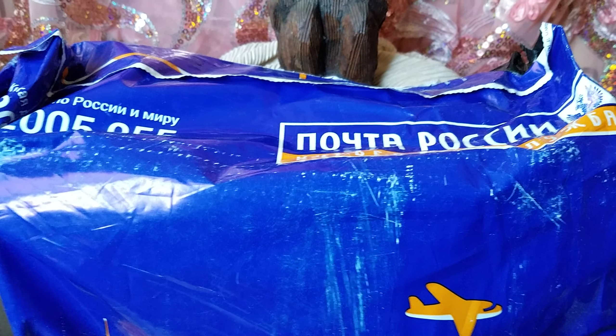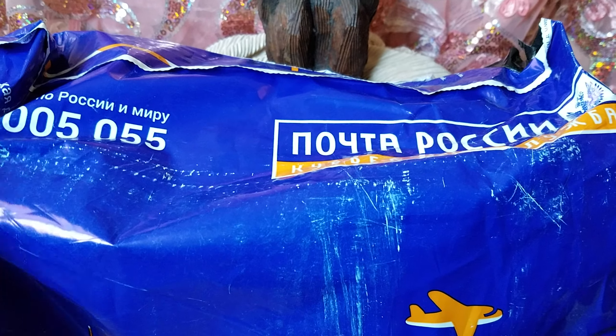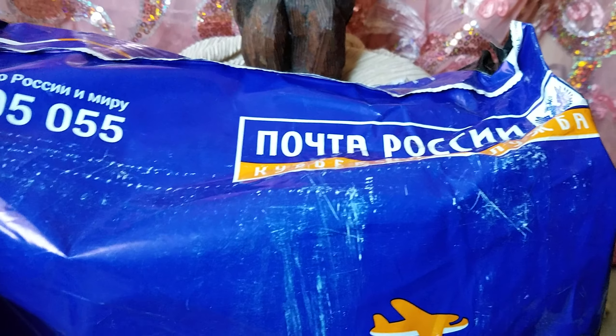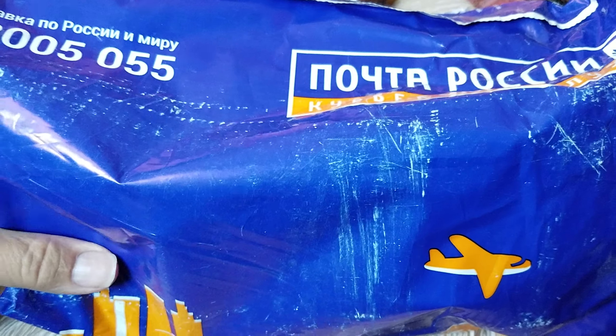Hello everybody. We're back and we're getting packages open from last year. This package says it came in December of 2018, and I thought it came in a lot sooner than that. I don't remember having it — I mean, it was here during Christmas time, but I thought it was well before Christmas when it came. So let's get this one opened.